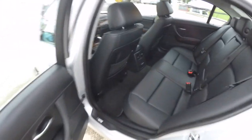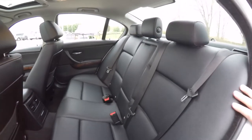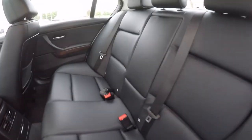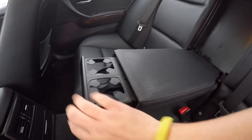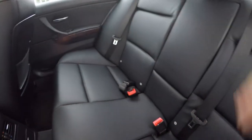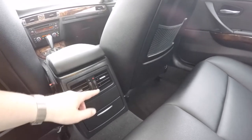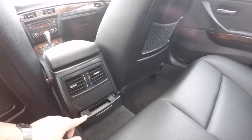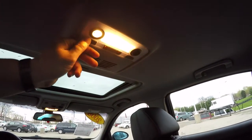The rear seat accommodates three across with height-adjustable head restraints on the outboard seating positions, and an adjustable head restraint on the center passenger seat as well. There's a fold-down center armrest with pop-out cup holders. Rear seat passengers also have their own positional air vents with temperature control and individual reading lights overhead.